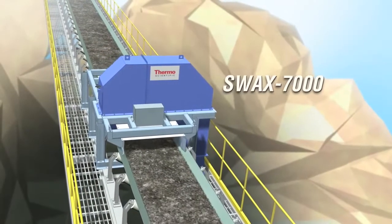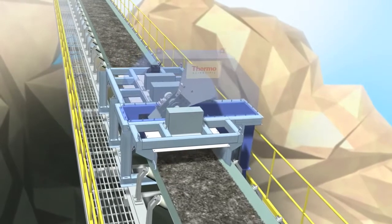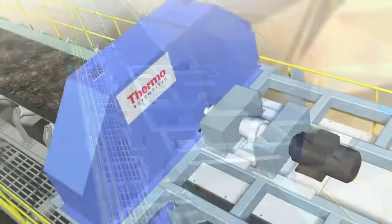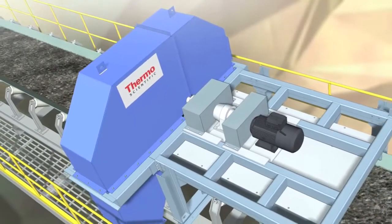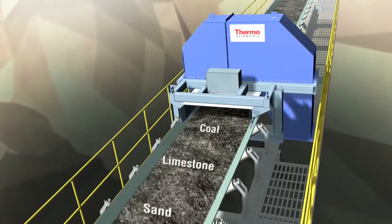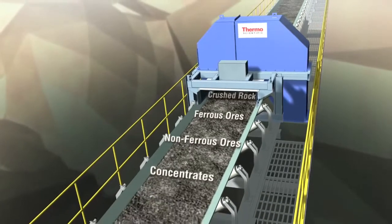The Thermo Scientific Ramsey SWAC 7000 Sweep Sampling System is custom designed to fit your application and specification. It has proven results in a variety of applications including coal, limestone, sand, crushed rock, and ferrous and non-ferrous ores and concentrates.